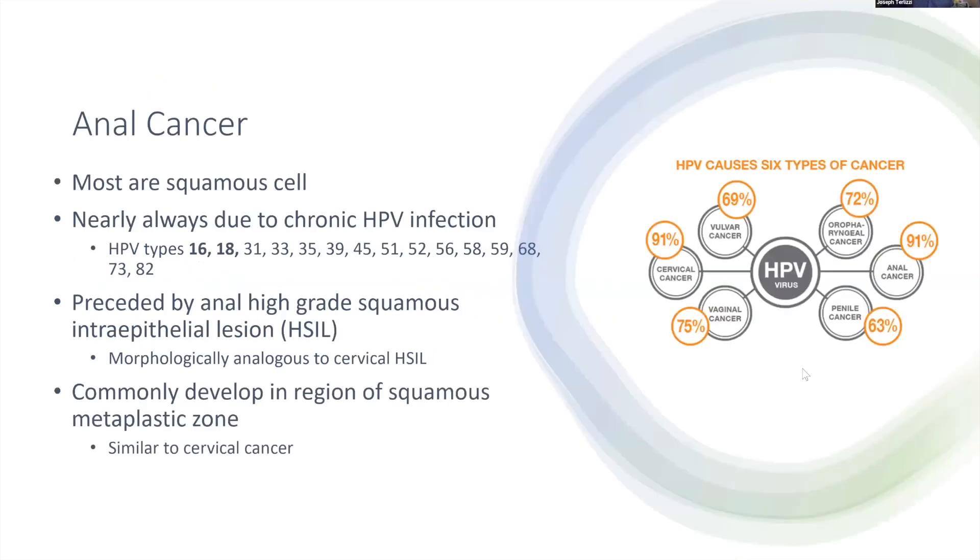Most anal cancers are squamous cell carcinomas, and they're almost all due to chronic HPV infections. HPV types 16 and 18 are the most oncogenic strains, but there are several strains that can lead to anal cancer. Anal cancer is preceded by anal HSIL — a precancerous lesion that, if we find it, we could get rid of to prevent progression to cancer. Anal HSIL is morphologically similar to cervical HSIL, and perianal HSIL is similar to vaginal and vulvar HSIL. Similar to cervical cancer, anal cancers develop in the squamous metaplastic zone, the area where the squamous columnar junction occurs.